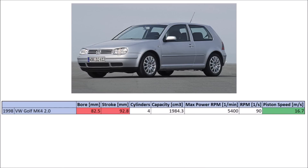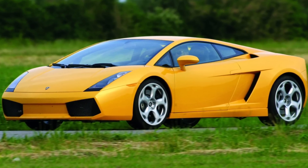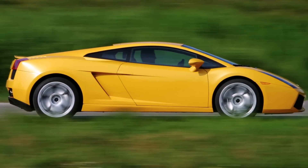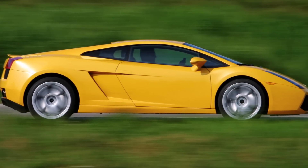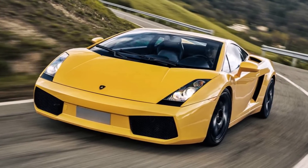A standard VW Golf Mk4 with a 2.0-litre 4-cylinder engine in 1998 had a bore of 82.5mm and a stroke of 92.8mm. These were the standard dimensions for all VW group engines with half a litre capacity per cylinder. When Audi took over Lamborghini and wanted to create a smaller Lambo to make the brand more accessible for a wider range of customers, the idea was to create a V10 engine with the same company standard dimensions, so they could use the same machines and carry over parts.